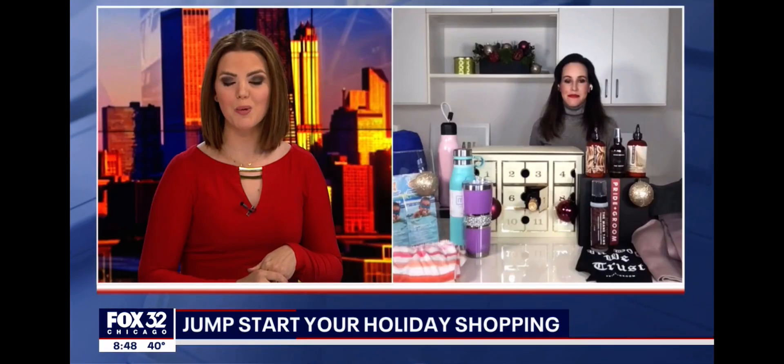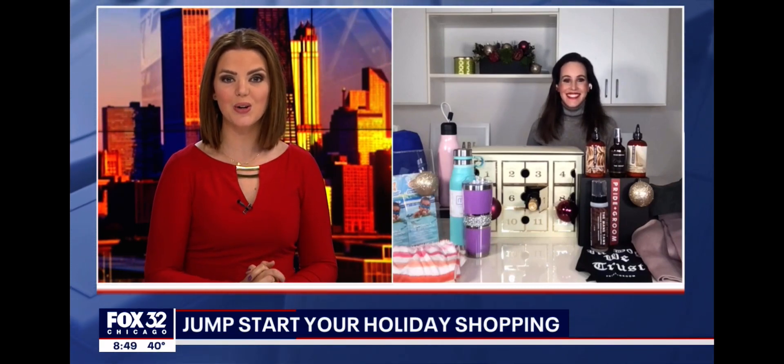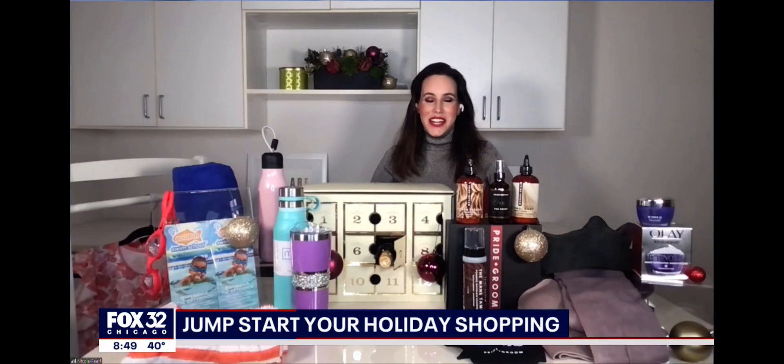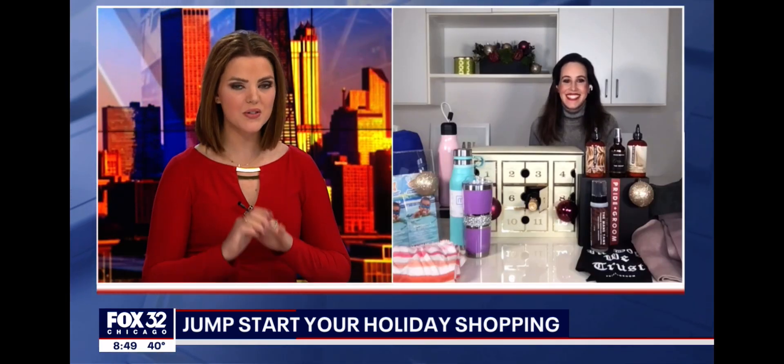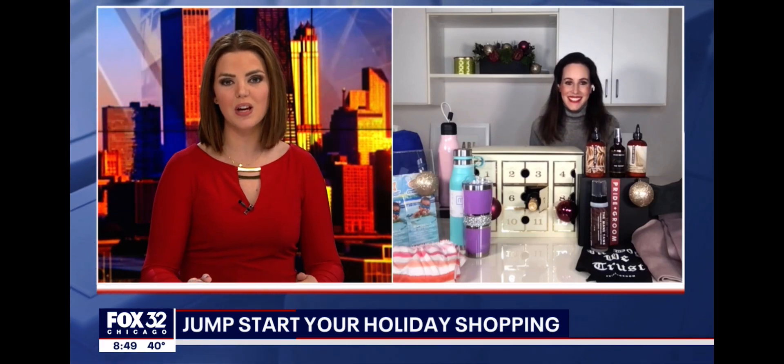Let's get a head start on early holiday shopping with our friend Nicole Pearl, lifestyle expert and the founder of thebeautygirl.com. Good morning, Nicole. So glad to be here. We're starting to talk holidays already, and we're also talking about supply chain issues — we know we've got to be fast. So what do you have for us this morning?